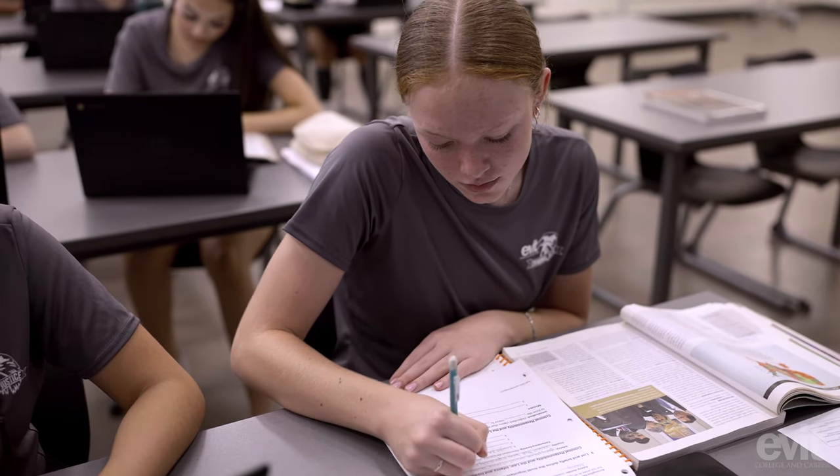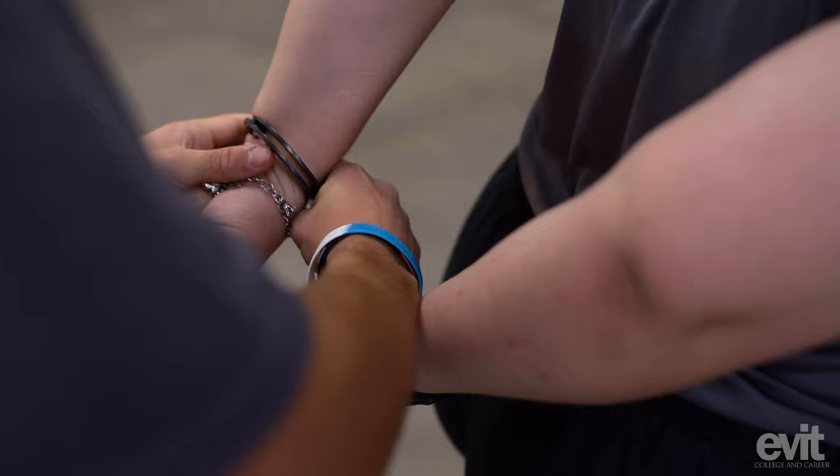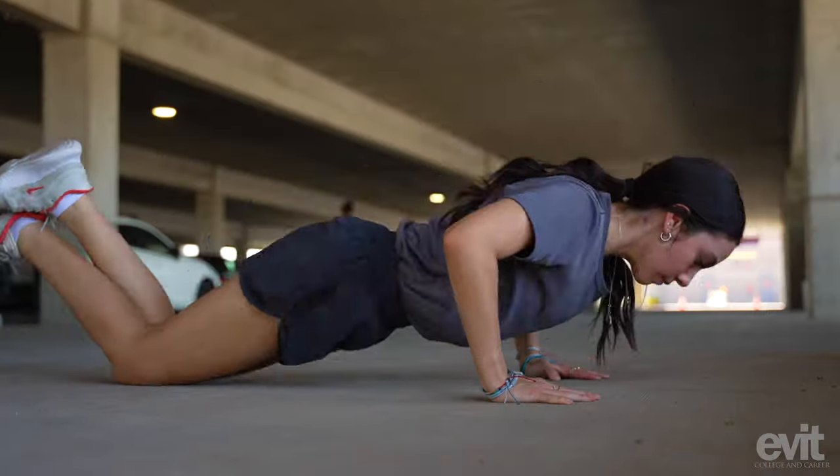We're upstairs in building seven in our first year classroom for our criminal justice program. These students are learning everything it takes to be in law enforcement. We have cool activities like teen court. They get to do handcuffing, fingerprinting, forensic science, and they also do a lot of physical training.